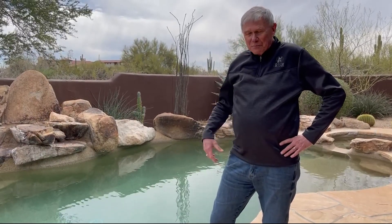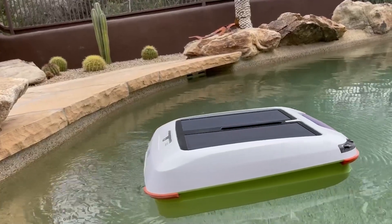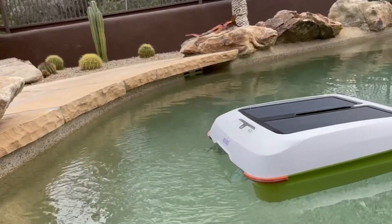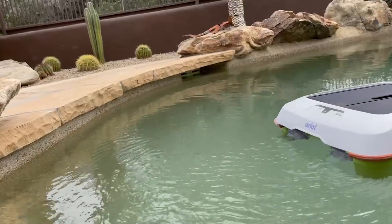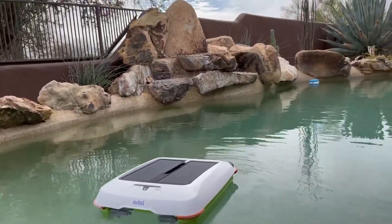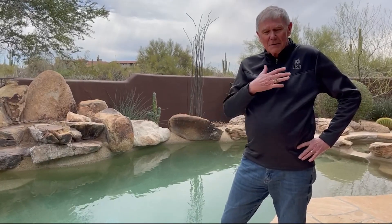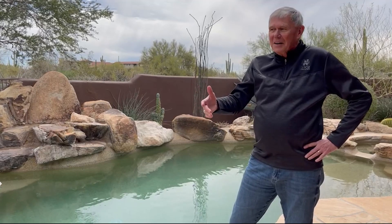Since I have had the solar pool robot, I have reduced the number of hours that my bottom creepy crawler runs from a typical eight hours a day down to two or two and a half. You can see that I keep track of my electrical use every month, and like a good engineer, I put it in a spreadsheet. I can actually see that my energy usage over time has gone down a couple hundred dollars a year.